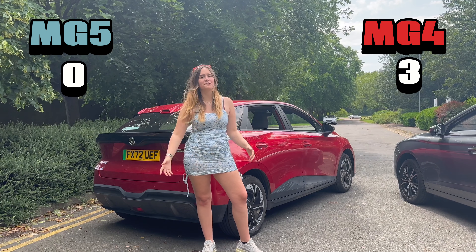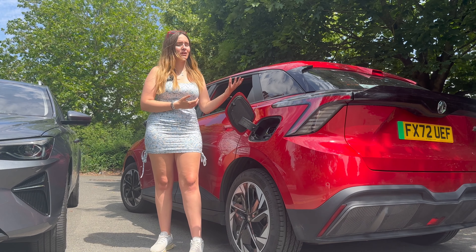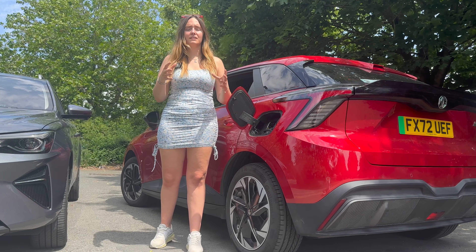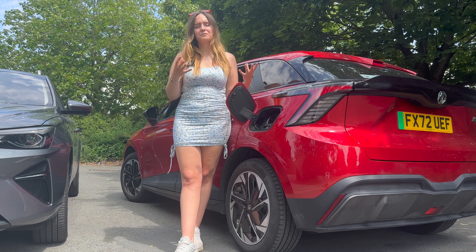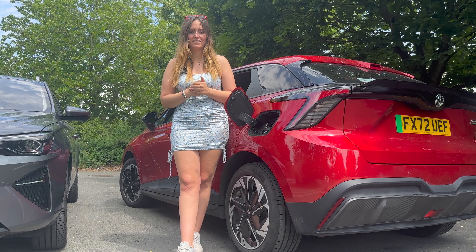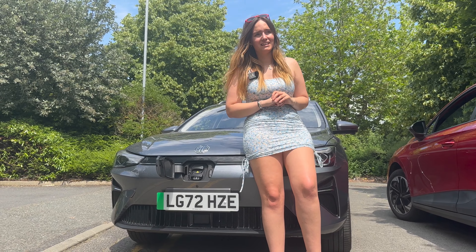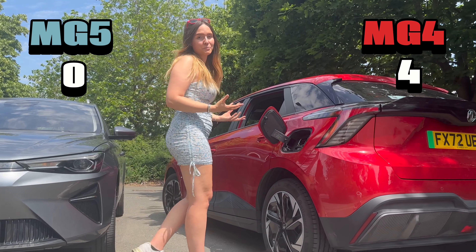The second most important thing when buying an EV, other than range, is charging time. These figures are from 10–80% on a 50 kW public charger. The MG4 SE takes around 40 minutes, with the Long Range and Trophy taking around 60 minutes. The MG5 is a whole minute slower at 61 minutes, so by the margin of one minute, the point goes to the MG4.